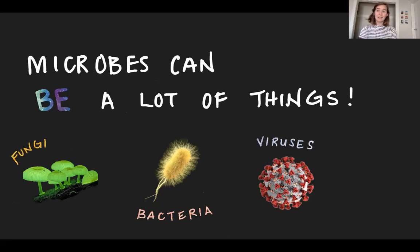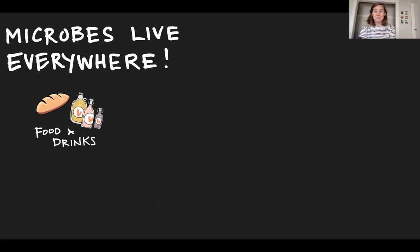Microbes can be a lot of different things, which makes them really fun to study. That can be anything from fungi to bacteria to viruses. And when we think about microbes, we often think about them as bad guys, primarily because we associate them with disease and infections. But that's just a small minority of microbes. The vast majority are either neutral or good. Microbes live in our food and in our drinks — they're what allow breads to rise when we bake them, they ferment cheese and yogurts, and they're what make kombucha fizzy.